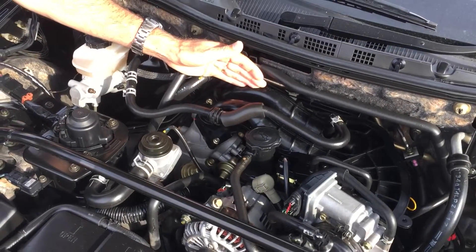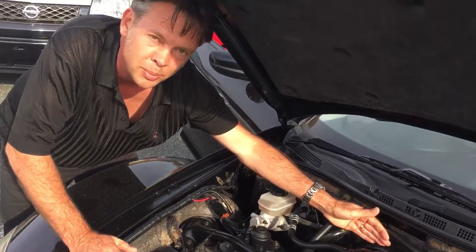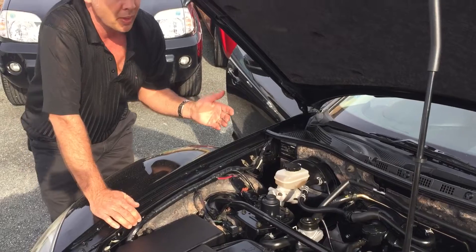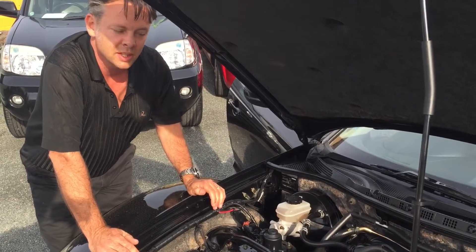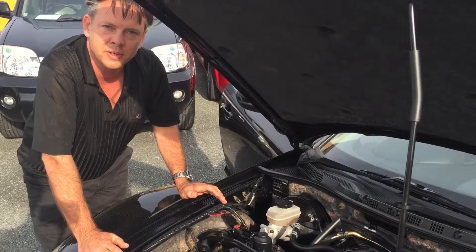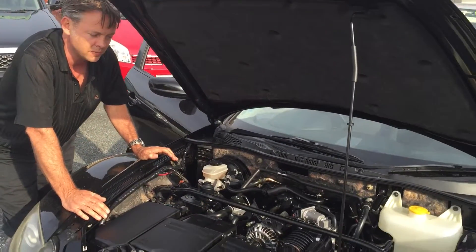These things will rev to 10,000 RPM without any trouble at all, whereas most piston engines have run out of room at 7,500 revs. Whereas this thing is just coming online at 7,500. So they're really fun to drive.